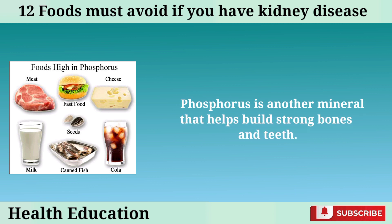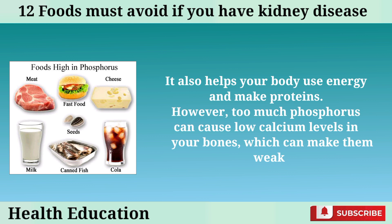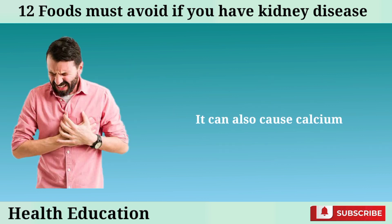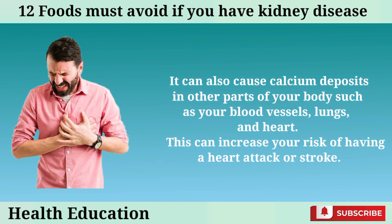Phosphorus is another mineral that helps build strong bones and teeth. It also helps your body use energy and make proteins. However, too much phosphorus can cause low calcium levels in your bones, which can make them weak and brittle. It can also cause calcium deposits in other parts of your body, such as your blood vessels, lungs, and heart.